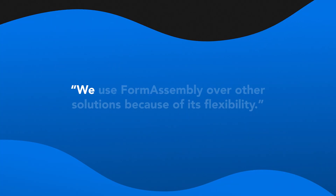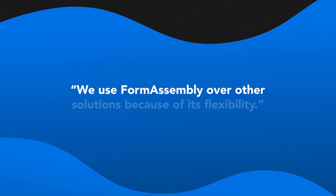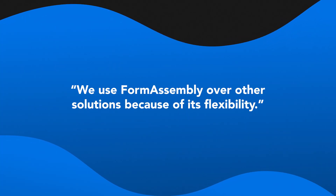I'm a partner at Clix2Code and we're a small Salesforce consulting firm in Durham, North Carolina. We use FormAssembly over other solutions because of its flexibility.